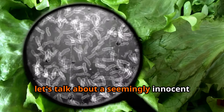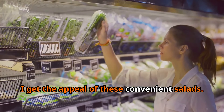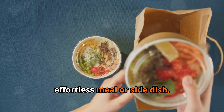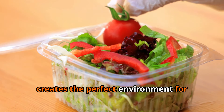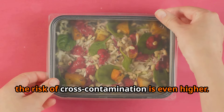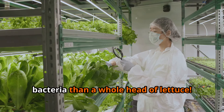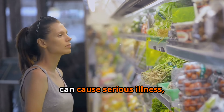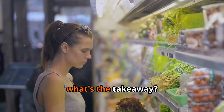Next up, let's talk about a seemingly innocent food that can actually be a breeding ground for bacteria: pre-packaged salads. The moisture trapped inside those plastic containers creates the perfect environment for bacteria to multiply. Because these salads are often made with a variety of ingredients, the risk of cross-contamination is even higher. One study found that pre-packaged salads can harbor up to 200 times more bacteria than a whole head of lettuce, including Listeria monocytogenes, which can cause serious illness.